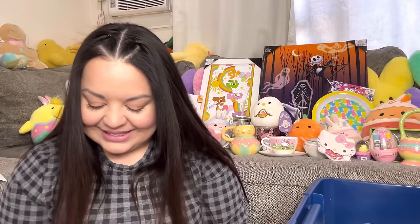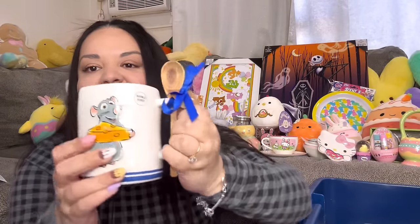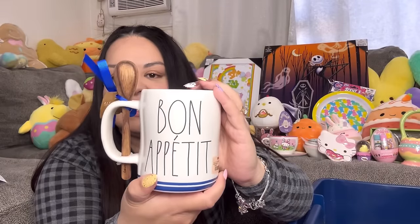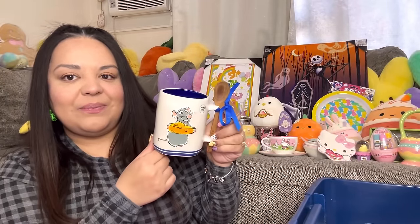Next I think this is a Ratatouille mug — my son hasn't seen it yet! I was so lucky to find it. Look — it has a wooden spoon, he's holding his cheese, and it says 'Bon Appétit.' It was ten dollars from TJ Maxx. I have so many Ratatouille mugs — this is either the third or fourth. My son even tells his daddy, 'Be careful with those mugs, don't break them!' It has a blue trim on the bottom — super cute!